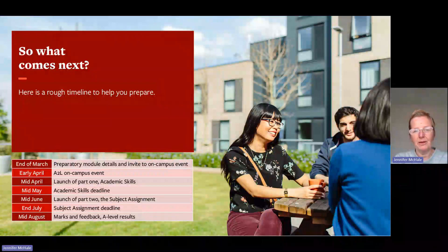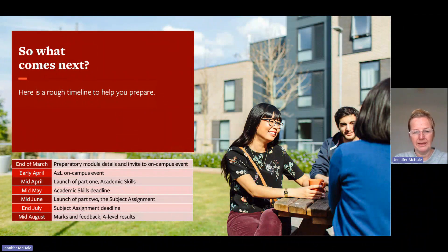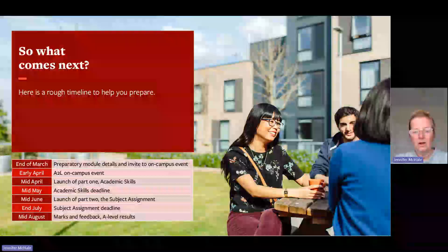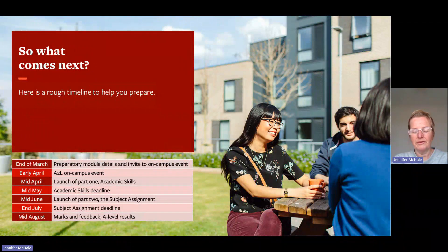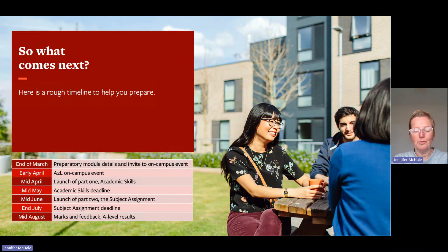Here is a rough timetable. At the end of March, information on the module will be sent by email and you may receive an invite to an on-campus event in early April. In mid-April, information about academic skills and how to log into Minerva will be sent out. The academic skills deadline is mid-May. In mid-June, the subject assignment launches. The subject assignment deadline is end of July. In mid-August, you'll receive marks and feedback. Then, of course, it will be results day.